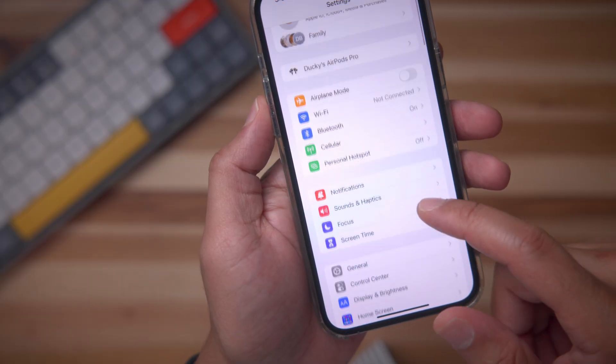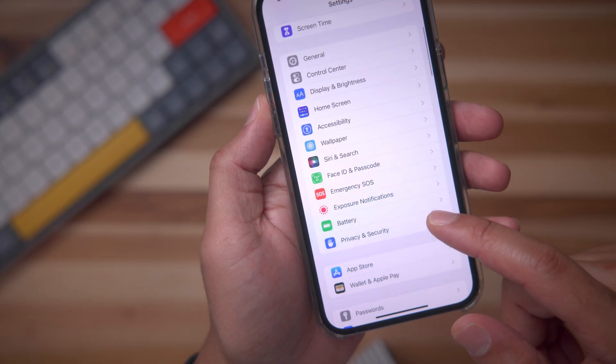So if you go to Settings and then go to Battery in iOS 16 beta five, you're going to find the battery percentage switch. And when you toggle that switch on, it basically gives you your battery percentage back.